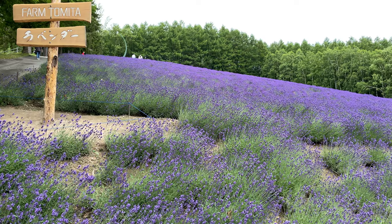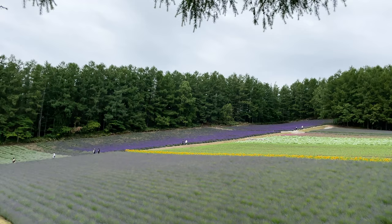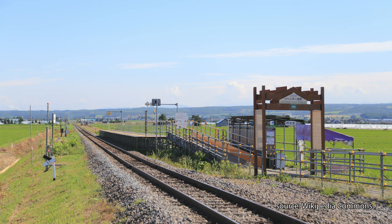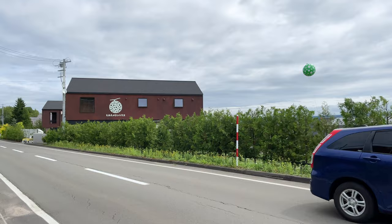After breakfast, I headed out to Farm Tomita. If you visit between mid-July and mid-September, the Furano Line stops at a temporary train station called Lavender Farm Station, and it's a short walk to the farm. Since I was one week early, I had to walk 30 minutes from my hotel.